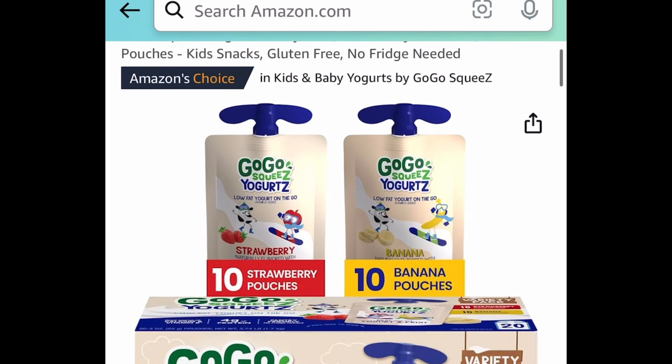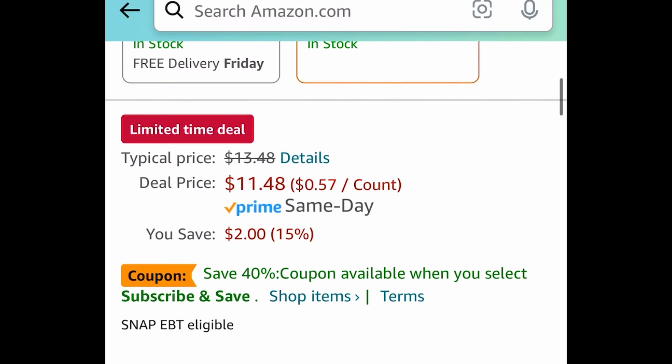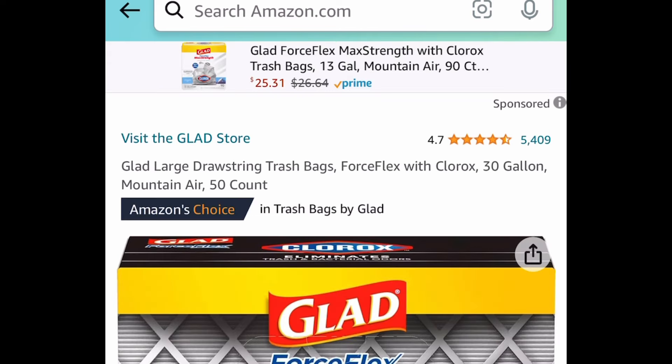Next one here is the GoGo Squeeze Yogurt Variety Pack — strawberry and banana. You get 20 of them; these are the three-ounce pouches and it's price dropped down to $11.48.